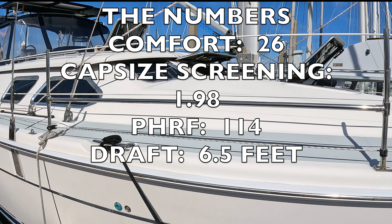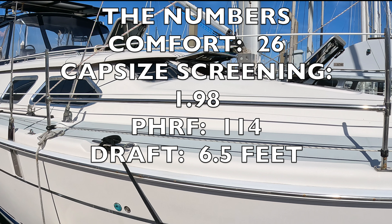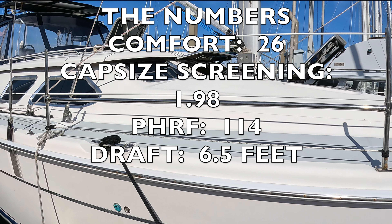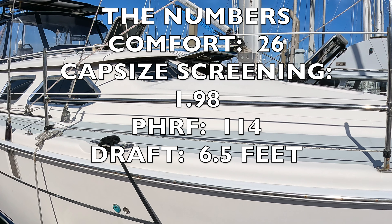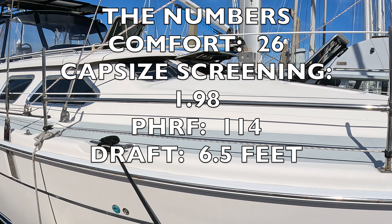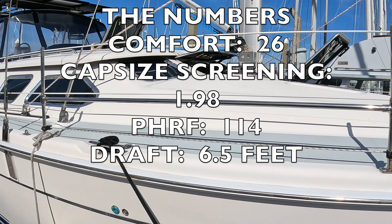Let's look at the numbers I like to use for comparing boats. The comfort ratio gives you an idea of how comfortable the boat will sail in terms of how much it will rock and potentially upset those prone to seasickness. The formula was developed by Ted Brewer and takes into account displacement, waterline length, length overall, and beam. Numbers around 30 and above are good for bluewater sailing; 25 to 30 is especially good for coastal cruising. The 41 DS scores 26, which is pretty good.